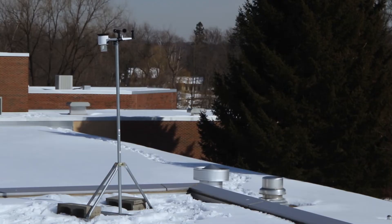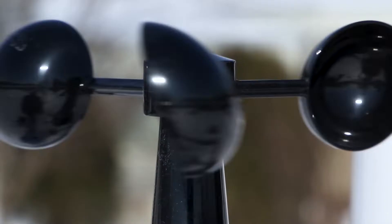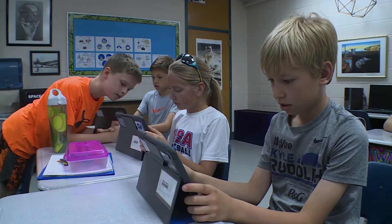Look at what's new in elementary science. We have weather stations on the roofs of all six elementary schools. The new weather stations provide authentic opportunities for Minnetonka elementary students to learn important science research skills.